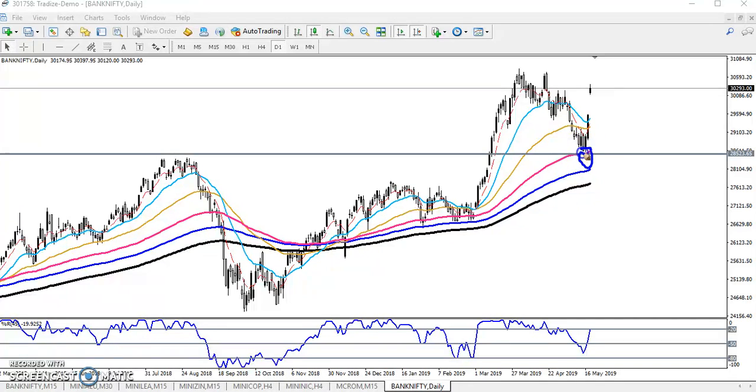You can see previously this level was showing a strong resistance — they tested it three times to break this resistance, and now it has become a support. Additionally, the 150 moving average is also placing a strong support here.